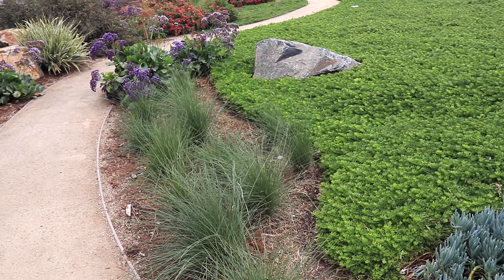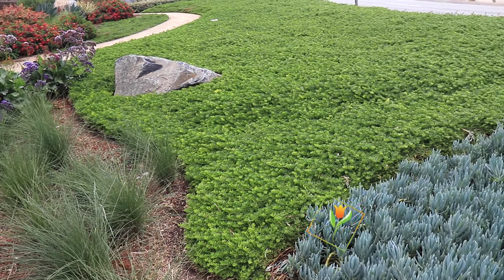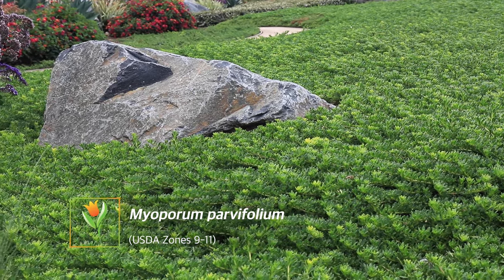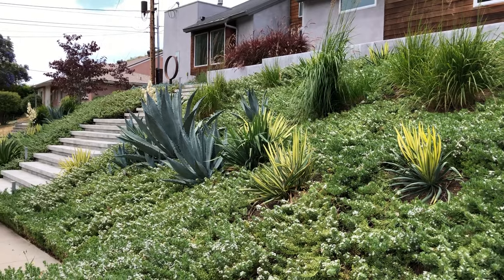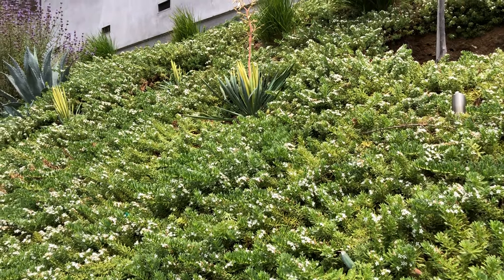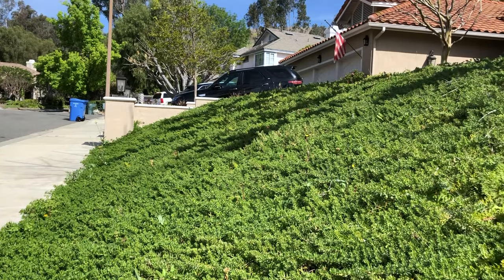The very first plant we're gonna look at is called myoporum. I can't say enough good things about myoporum. It is fast-growing, it's drought tolerant, it's evergreen, it's hardy to about 20 degrees Fahrenheit, and it gets a beautiful flower in the summertime. There are different colors and different varieties of myoporum — the one I lean towards is the Powder Creek variety, but you can select from a few different varieties.